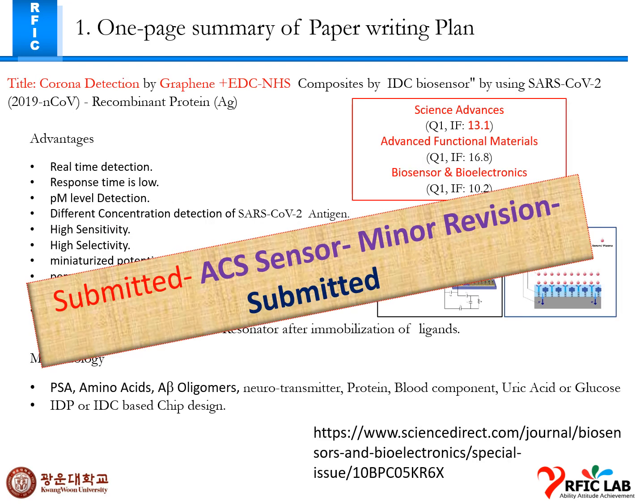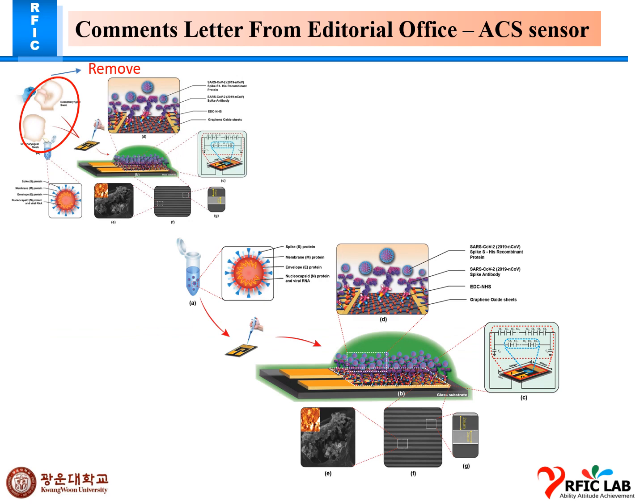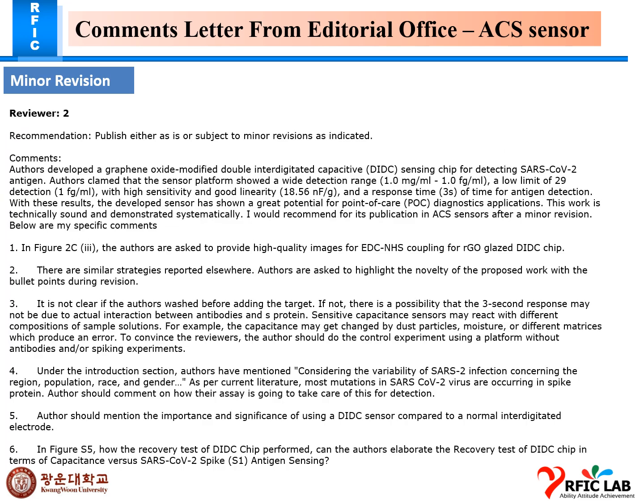This paper was submitted last week and is now under review. There were some comments and a letter from the editor and reviewers. I applied all the comments with a point-by-point review response as requested by the reviewers. There were two reviewers, and both requested minor revisions with specific comments.